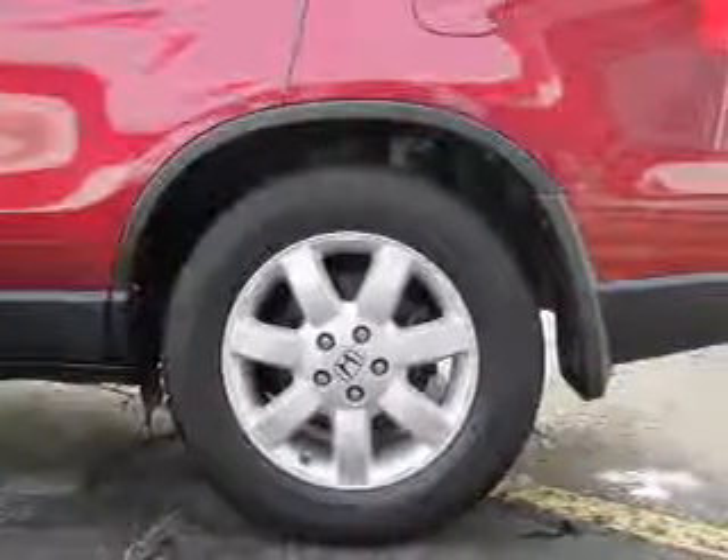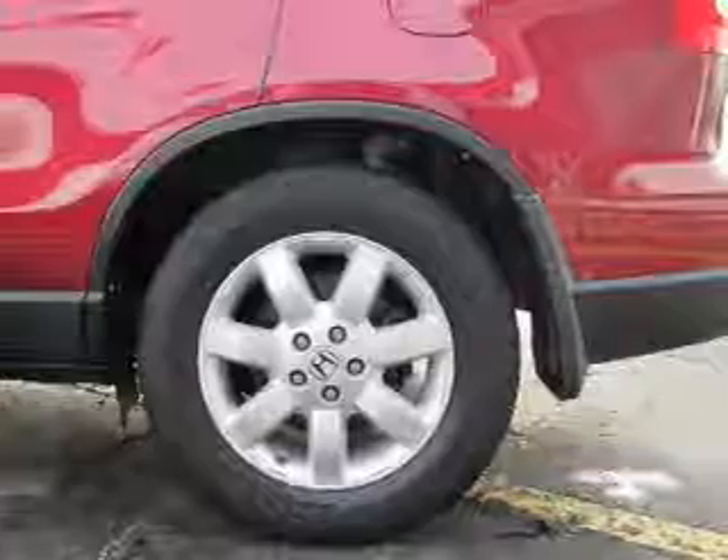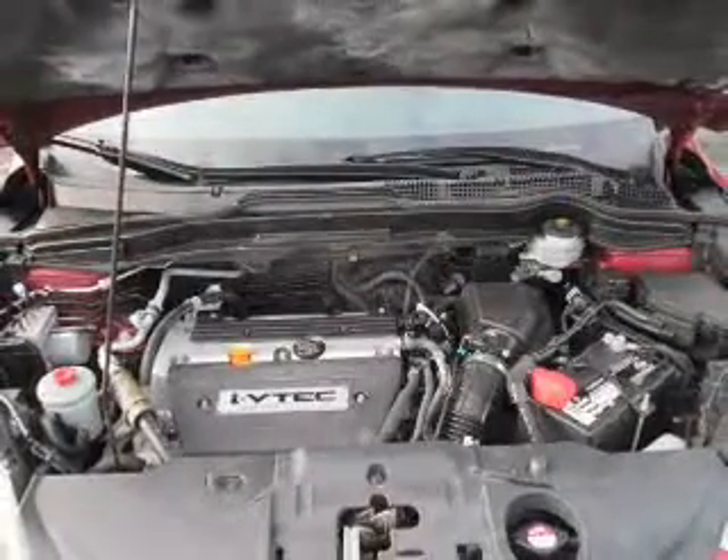Brake safely with the anti-lock braking system. Heated seats are a desirable comfort feature. Let the outside in with the built-in sunroof.